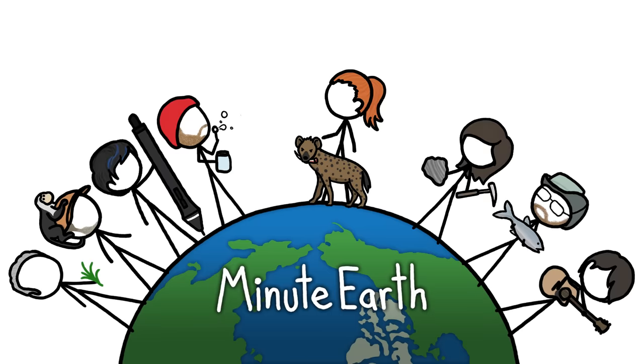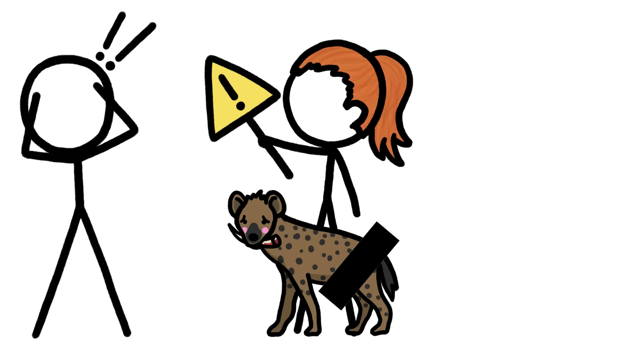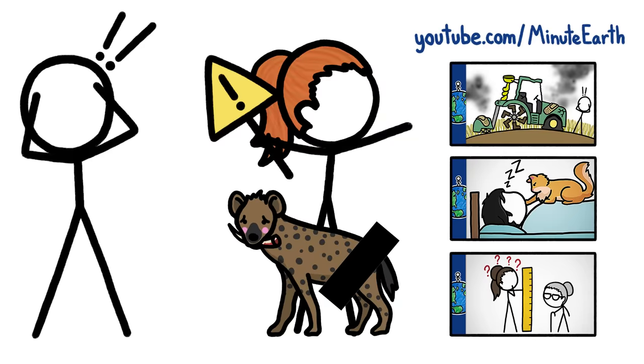Hi, this is Kate from MinuteEarth. And before we start, I want to let you know that this video covers the ins and outs of hyena genitalia. So if that's not something you're keen to learn about, you can check out some of our other videos.